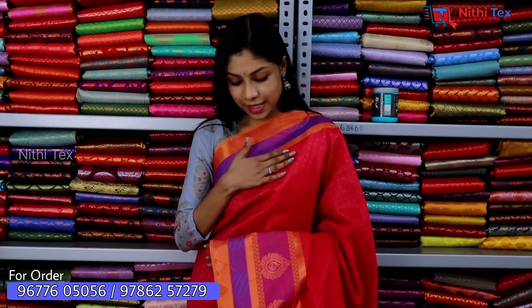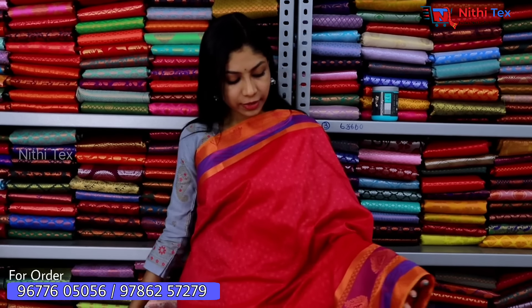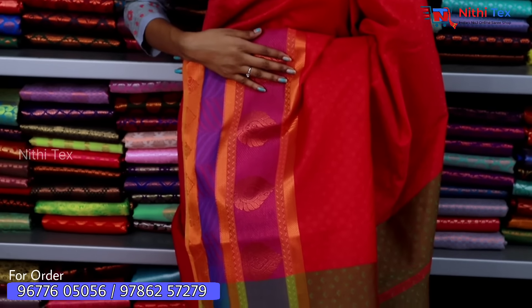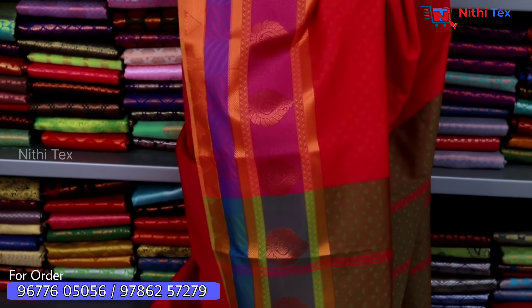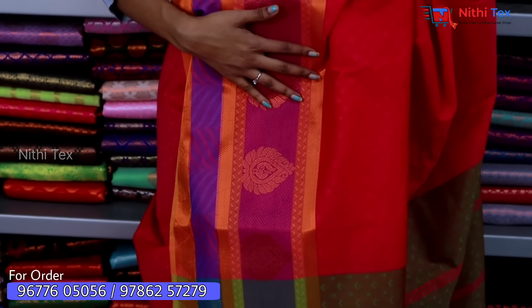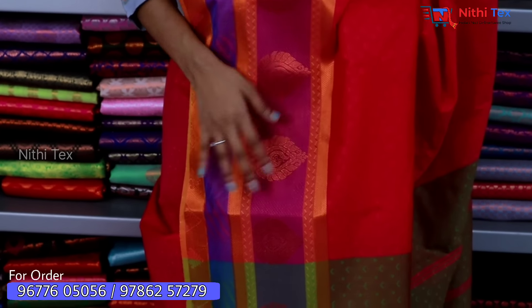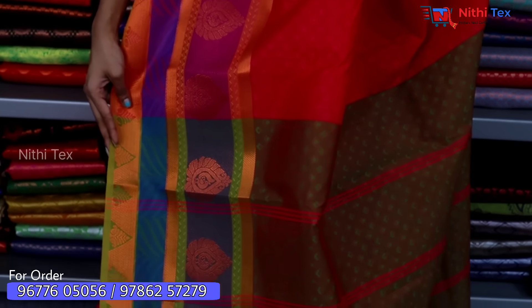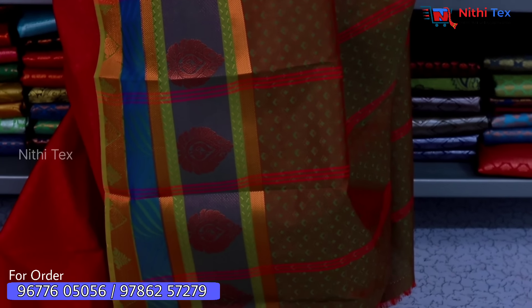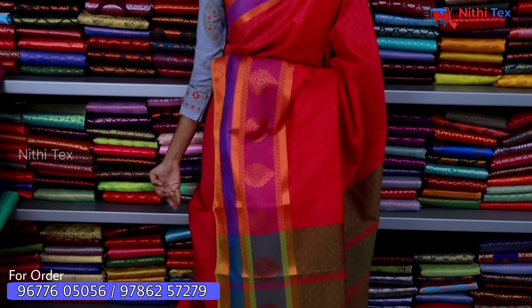Now you are looking at a pink sari. Here we will show you 3D emboss and a double-border shade. First, you have a purple shade and a royal blue shade, and we will show you a copper finish. Here you have a copper contrast and a blue shade, along with a running blouse.